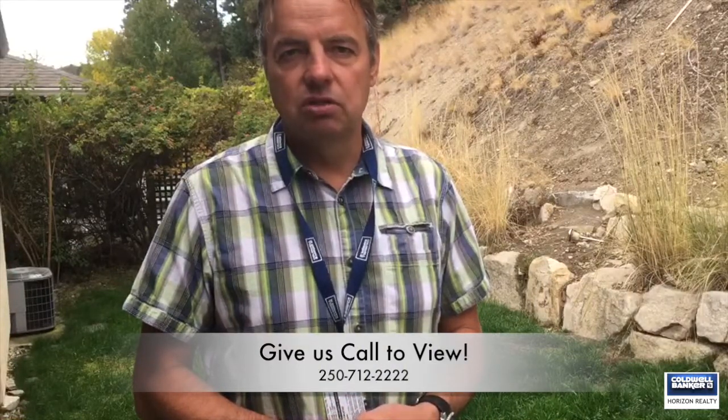It's all close, it's all convenient, it's all Dilworth. If you want to look inside this home and book an appointment, give us a quick call at 250-712-2222.